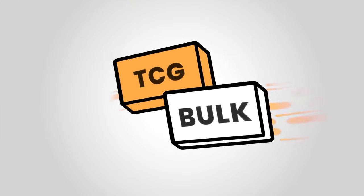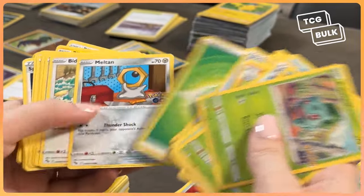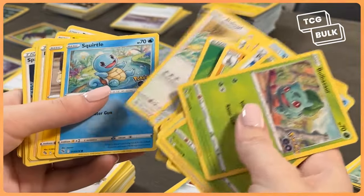It's called TCG Bulk, and it allows you to find the best trusted buyers near you to safely and easily sell your Bulk. With this app, you can earn back some of the money you've invested into your collection. You might just want to spend that money again on Pokemon cards, but that's okay. So let me tell you all about it.